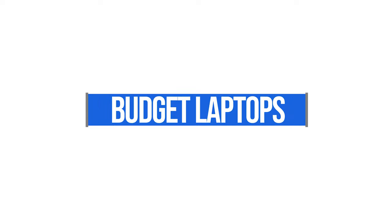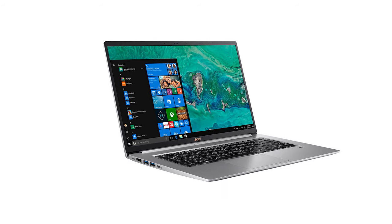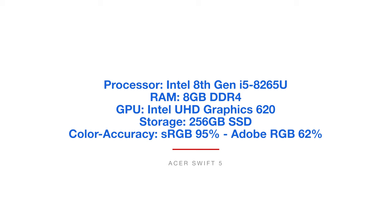All right, the first section we're going to look at is the budget laptops. These are great for students going into the graphic design industry, going into school, or becoming a self-taught designer — or maybe a professional who needs a lightweight on-the-go laptop to complement their desktop workstation. We're going to start out with the Acer Swift 5, which comes with the Intel 8th Gen i5-8265U, 8GB of RAM, Intel UHD Graphics 620, 256GB solid-state drive, and a color accuracy reaching 95% sRGB and 62% Adobe RGB.